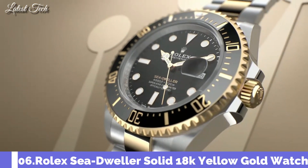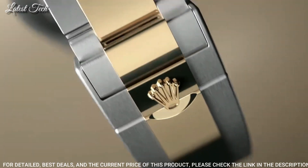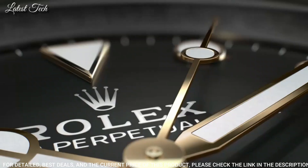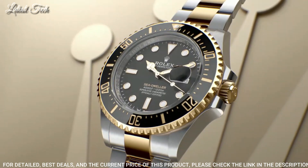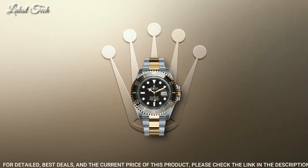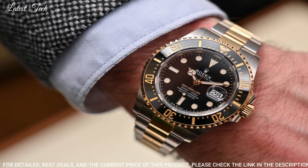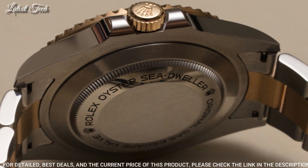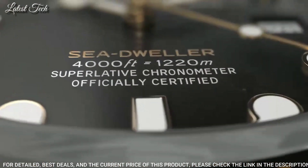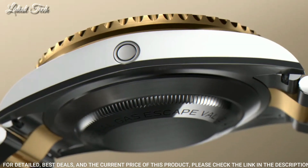Number 6: Rolex Sea Dweller Oyster Steel and Yellow Gold Watch. Stainless Steel Case with an Oyster Steel Bracelet with 18-Karat Yellow Gold Center Links, Unidirectional Rotating Yellow Gold Bezel with Black Cerachrome Fill. Black Dial with Luminous Yellow Gold Tone Hands and Dot Hour Markers. Dial Type: Analog Automatic Movement, Scratch-Resistant Sapphire Crystal, Screw-Down Crown, Case Size 43mm.